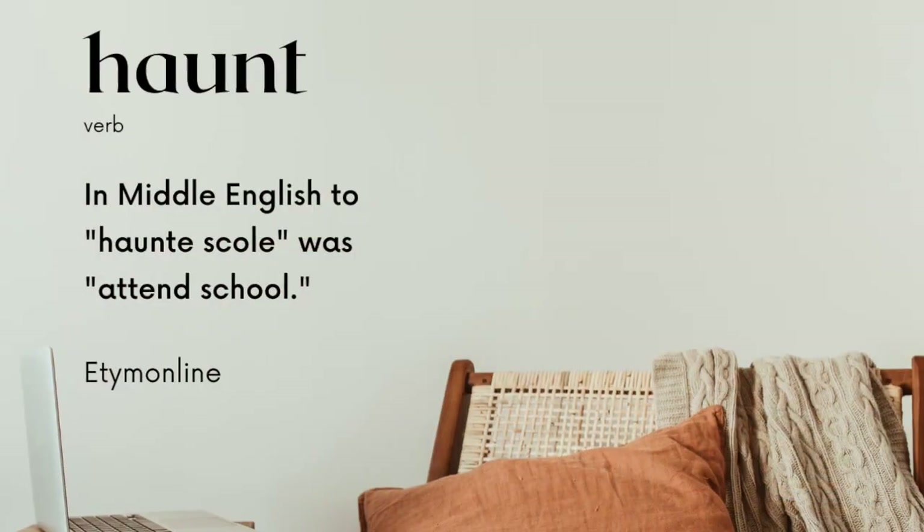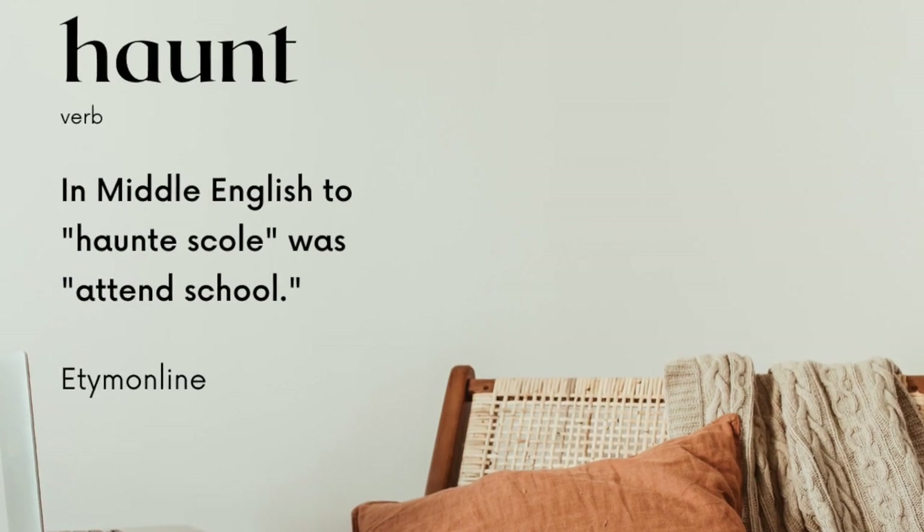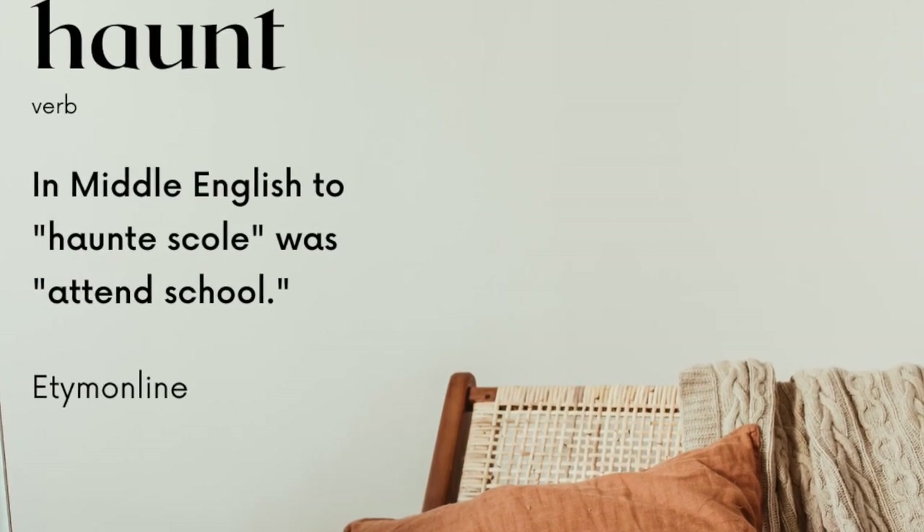The connection back to a place — the idea of visiting a place often — came a bit later, but at first it was about people. For example, in Middle English, "haunt school" meant to attend school. We didn't get to ghosts haunting people in English until the late 1500s. The ghostly meaning of haunting, a ghost returning to its home, could go back to Proto-Germanic, but if it did, it disappeared for a while.